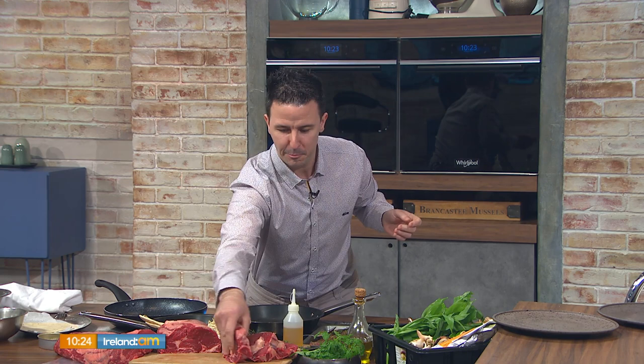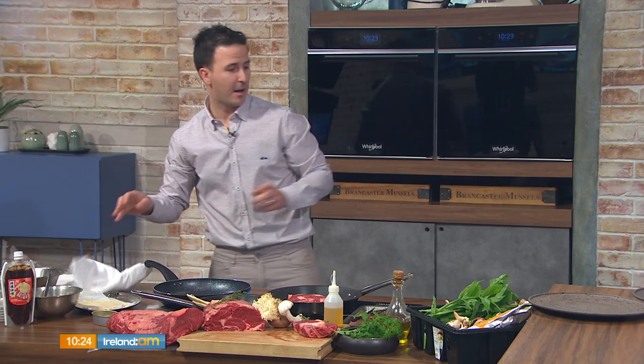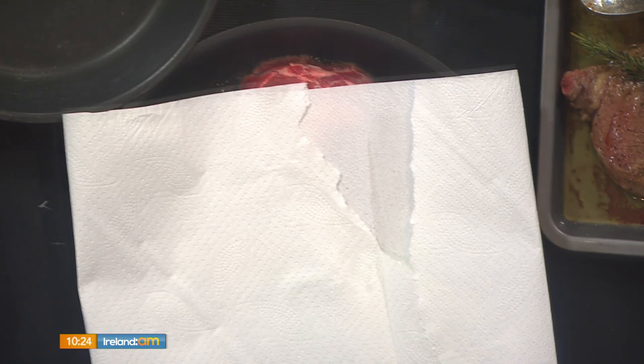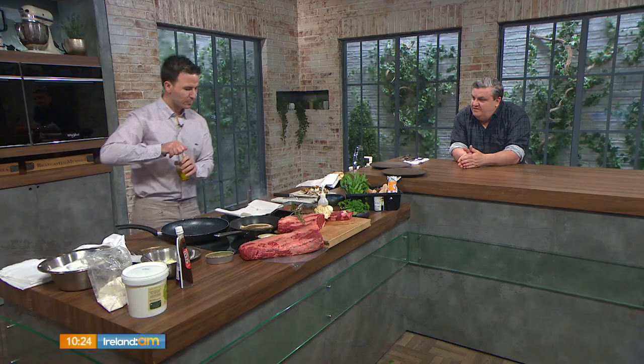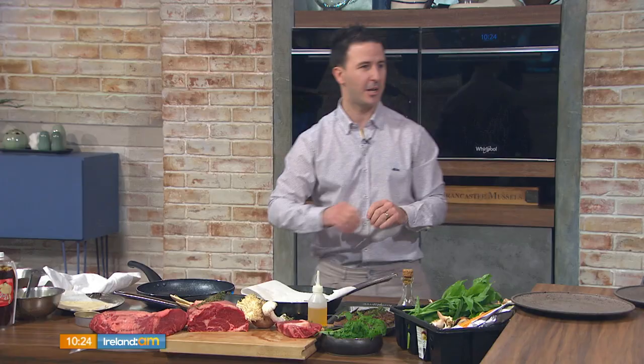So to start off with, we have our beautiful ribeye steak right here — it has that lovely marbling of fat. It's the Irish Hereford Prime brand that we use right across The Twelve Hotel, and we dry-age it ourselves in the dry-aging chambers for 28 days. I belong to the school where you oil the pan, not the steak — that's my preference. A little piece of kitchen paper over the top stops the oil splashing everywhere. I don't season before it goes to the pan either, even when char-grilling. The pan is as hot as it can get, and I'm not going to touch or move the steak — just leave it.